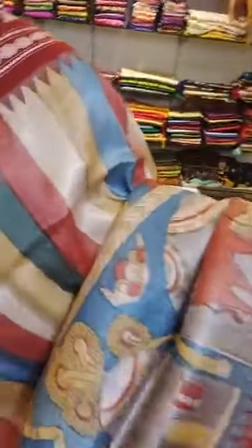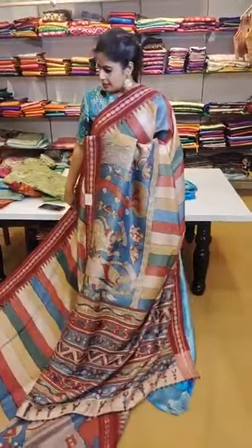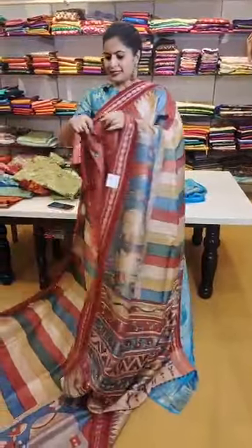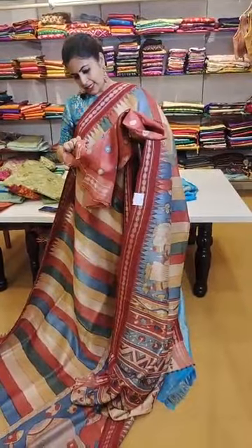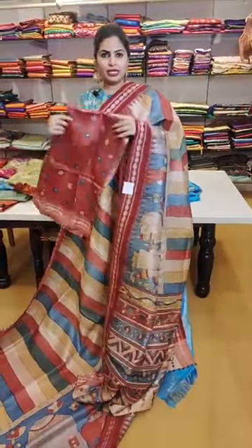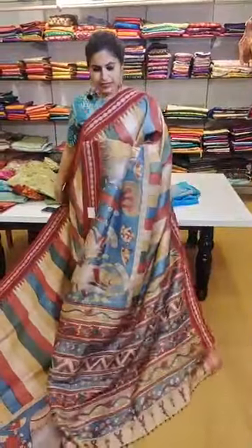Another beautiful saree — see the nice amazing concept and the hand-painted technique. A very pretty piece — that's how the pallu is and that's the blouse. Priced at just 29,999.